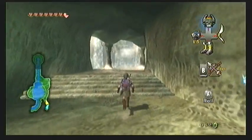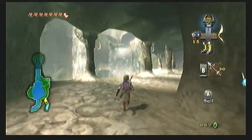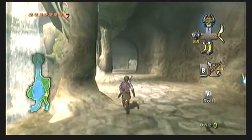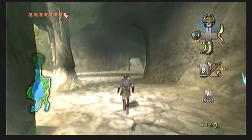Hello everyone, and welcome back to Zora's Domain. Now that we have the Zora Armor and the Water Bombs, we are actually capable of entering the Lakebed Temple at the bottom of Lake Hylia. So you can just head straight there if you want to do that.